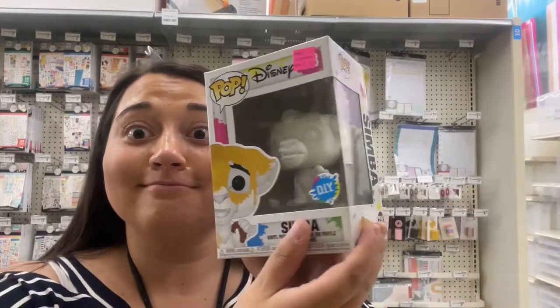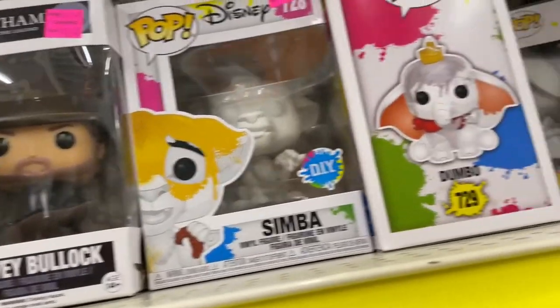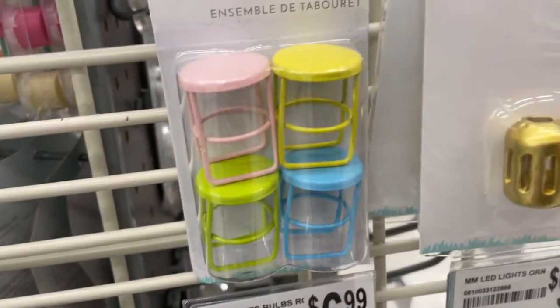I did find some Funko Pops — nobody was asking or wondering, but I started collecting them recently. Seeing them on sale was really exciting. I also found so many tiny things.